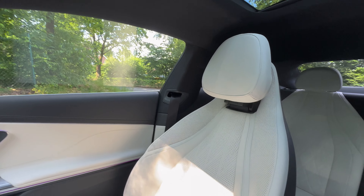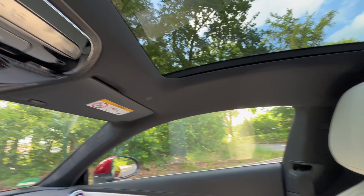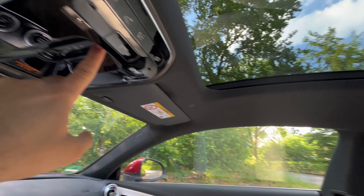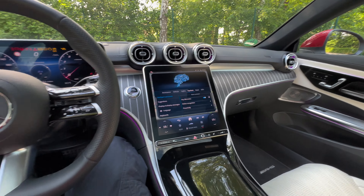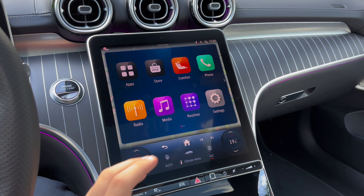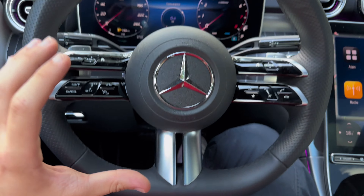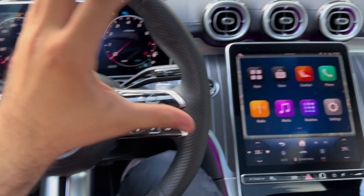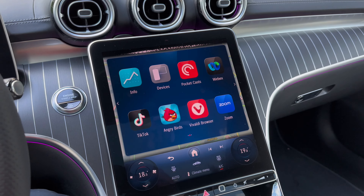Look at this — one of my favorite features: 'Hey Mercedes, I need a massage.' 'Listening. All right, I'm switching on the massage for you.' It's actually a real massage — the whole seat is vibrating from the bottom and the back, not just a fake massage like in many other cars. It really helps on long distance journeys. And look at this — it brings you the seatbelt automatically!